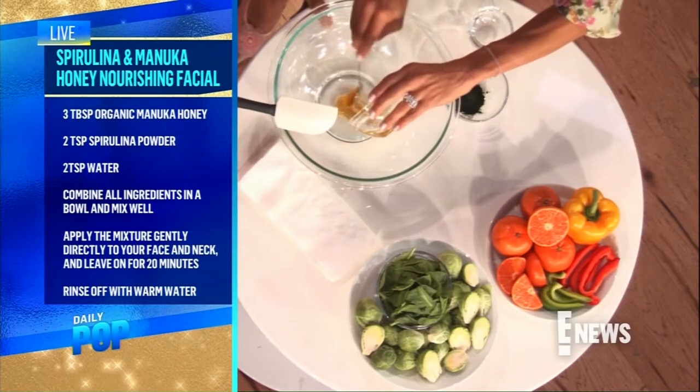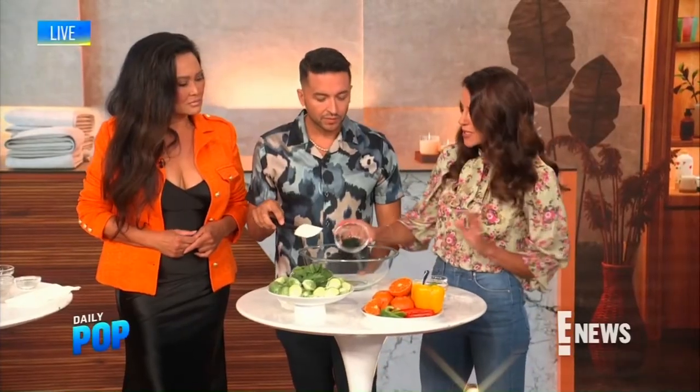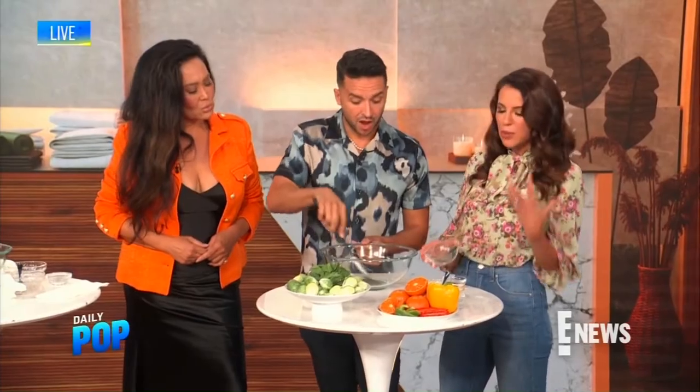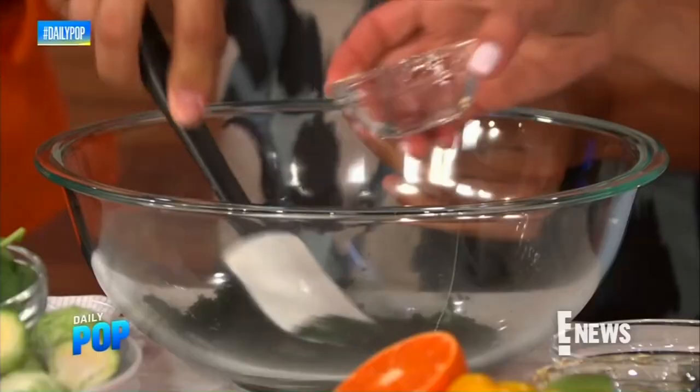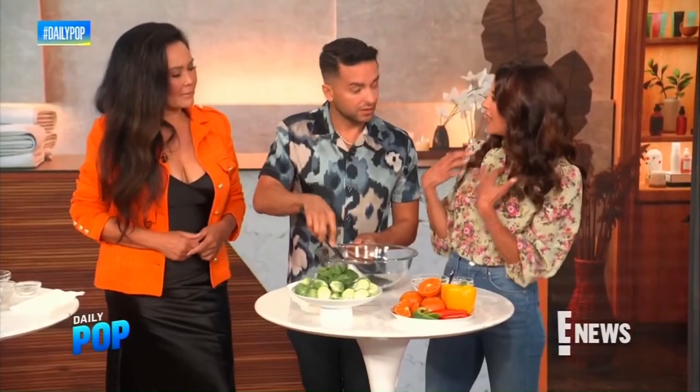My favorite mask for this is a Manuka honey and spirulina nourishing facial mask. Manuka honey has a lot of healing properties, and spirulina is a major superfood — it's a blue-green algae and a complete protein. Leave it on for 20 minutes, don't forget the neck and décolletage. When you take it off, your skin is left bright, soft, hydrated, and it helps reduce the appearance of dark eyes.